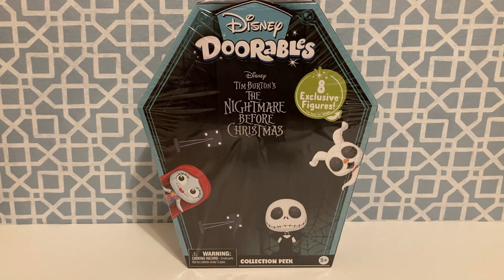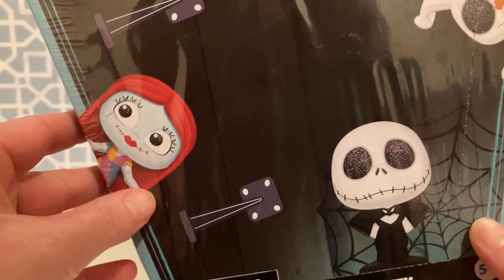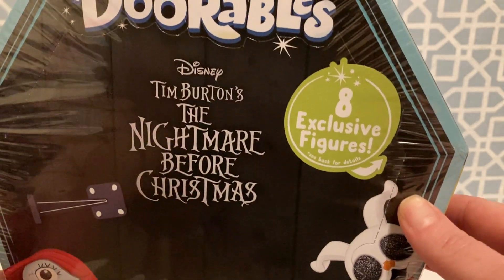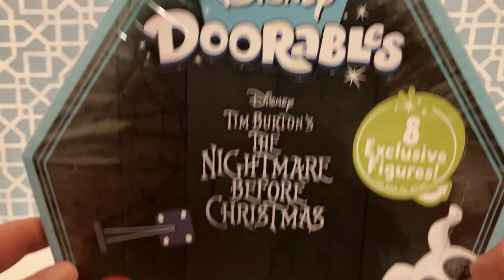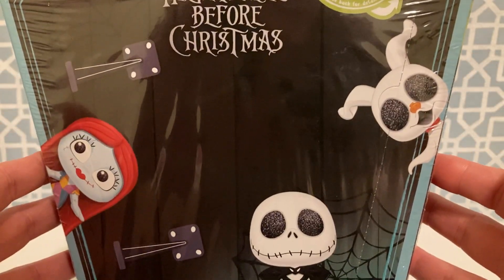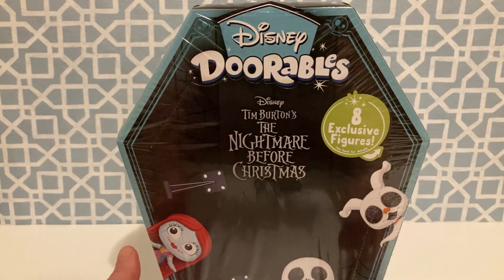Alright guys, let's not waste any time and jump into this. Let me give you a little better look at the box. Here we have Jack, and we have Sally, and Zero. And of course, we get 8 exclusive figures in this Collection Peek, with the possibility of that bonus one, which I have still yet to find in any of these Collection Peek packs. Let me know down in the comments if any of you have ever found the special bonus figure in any of these Collection Peek packs.